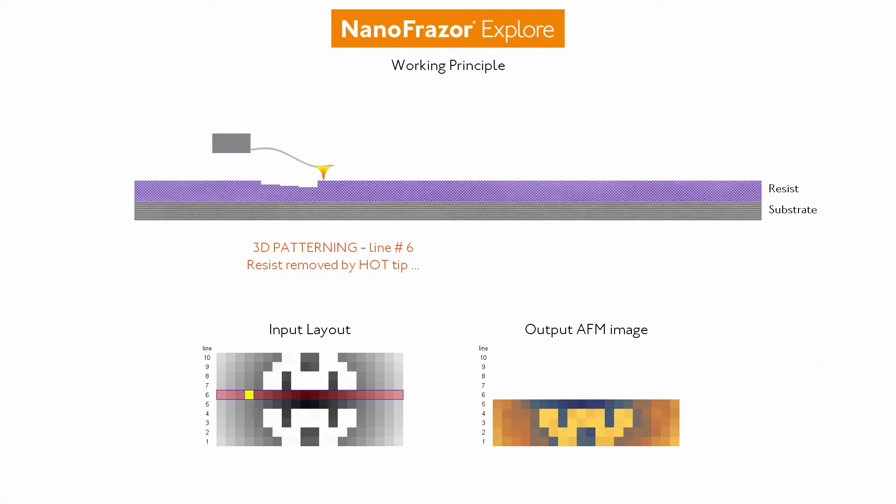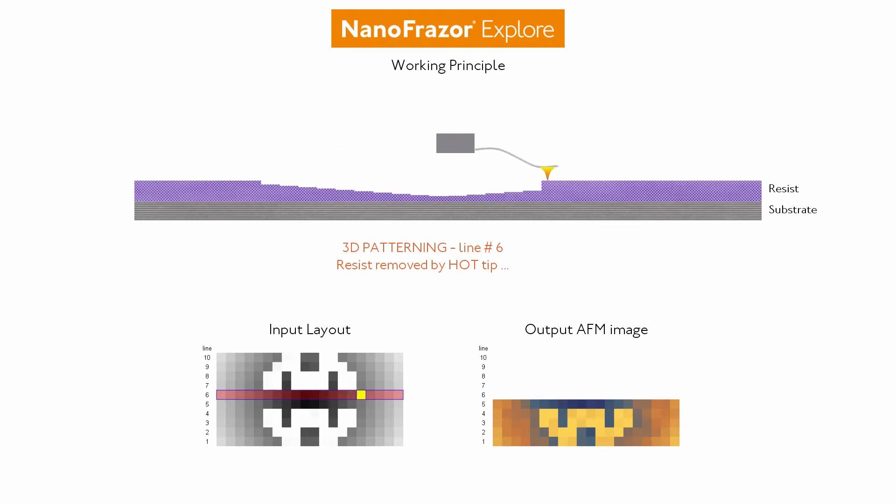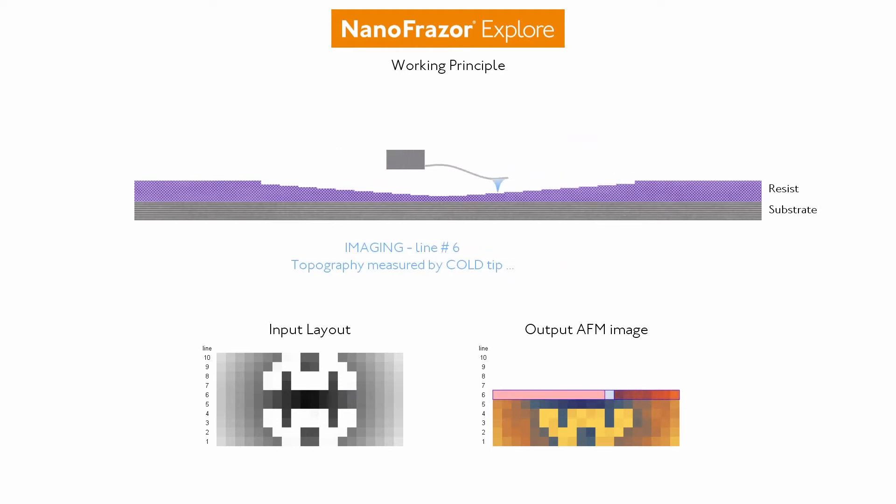And here we will learn more about the patterning process of the nanofraser systems.